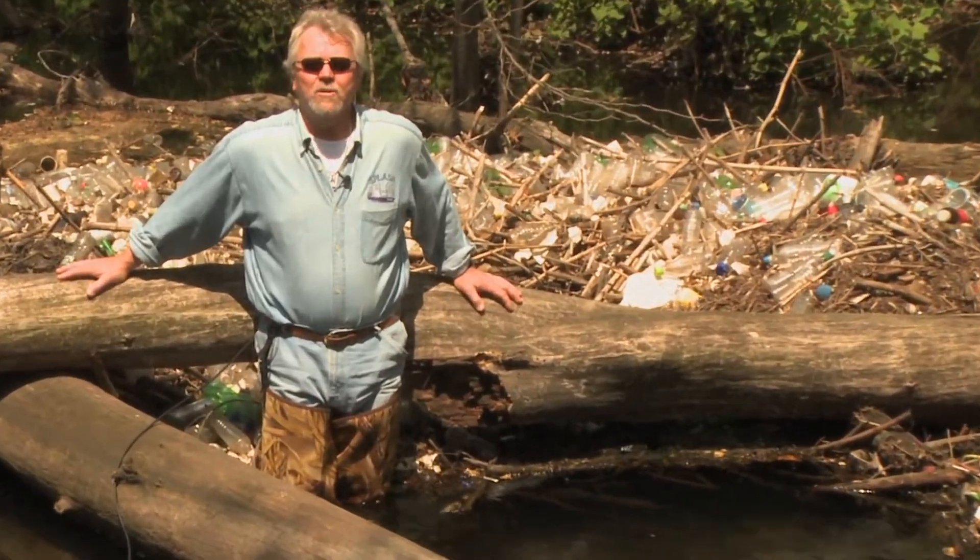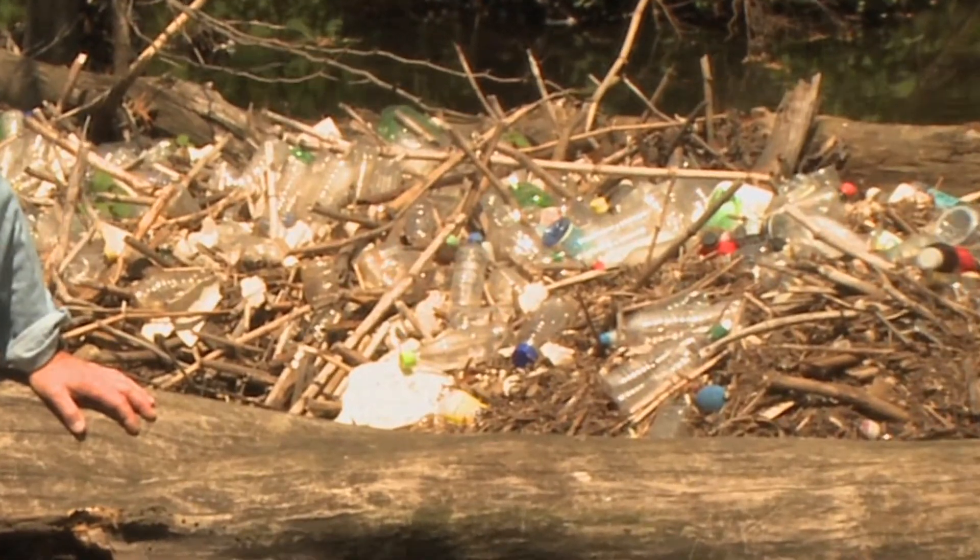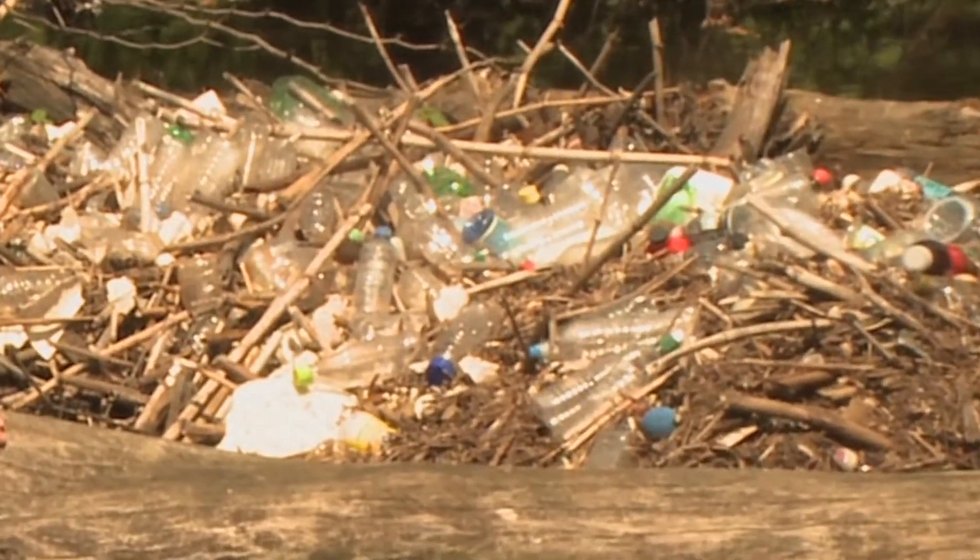What we found was an old antiquated stormwater system. Every time it rained, all this unfiltered trash behind me would end up in the system and flush out into the bays.